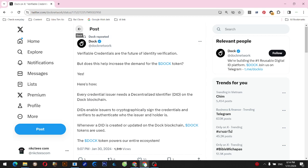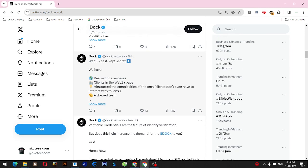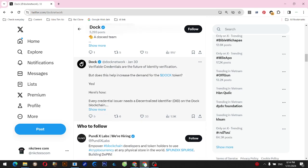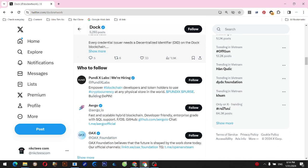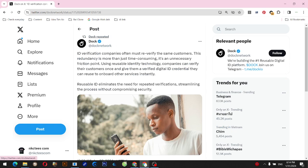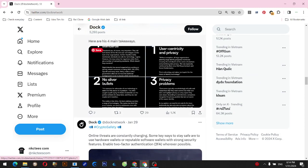ID verification companies often must re-verify the same customers. This redundancy is more than just time-consuming — it's an unnecessary friction point. Using reusable identity technology, companies can verify their customers once and give them a verified digital ID credential they can reuse to onboard other services instantly. Reusable ID eliminates the need for repeated verifications, streamlining the process without compromising security.